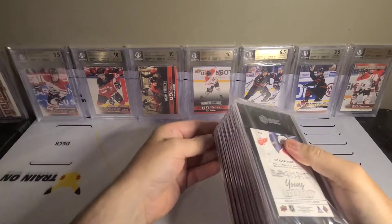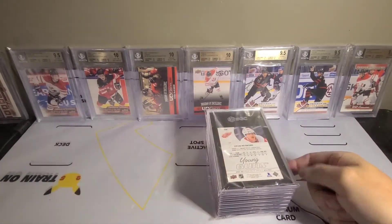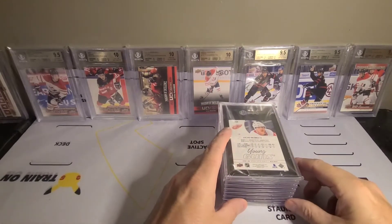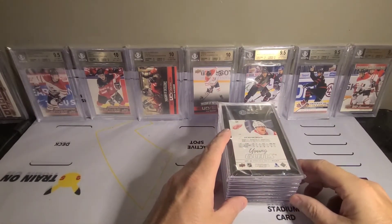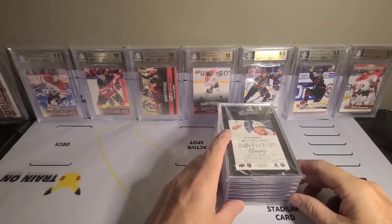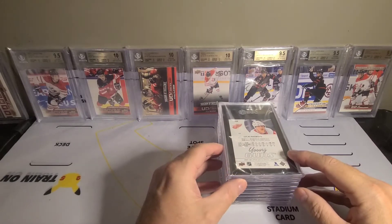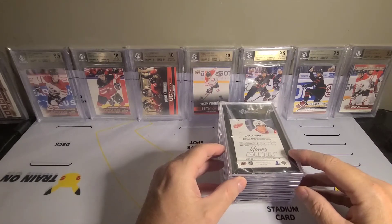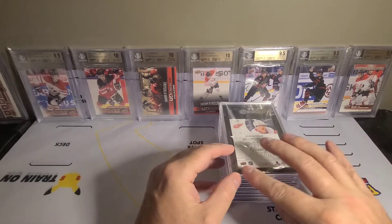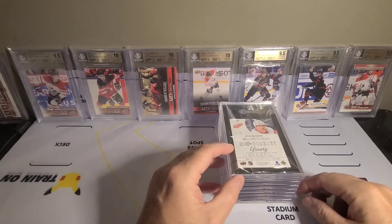I actually went to a card show and picked up a couple of Mosaic Football because I wanted to see how SGC graded them compared to PSA. I've had absolutely terrible luck with PSA and I'm a huge football guy, so I said what the hell, let's send a couple out to SGC and see what comes back. It's weird with PSA because you really don't have any idea what went wrong. I also have a couple of hockey cards that I pulled here on the channel for you guys.